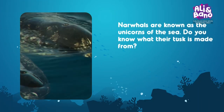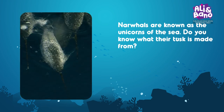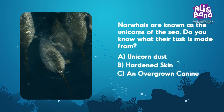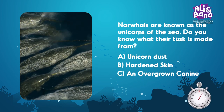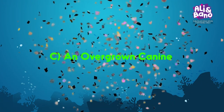Narwhals are known as the unicorns of the sea. Do you know what their tusk is made from? Options: A. Unicorn dust, B. Hardened skin, C. An overgrown canine. A, B, or C? What's your guess? That's correct — it's C, an overgrown canine!